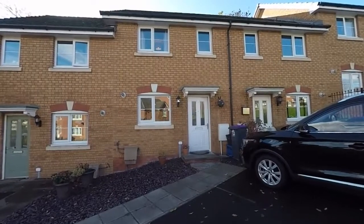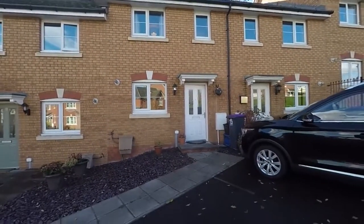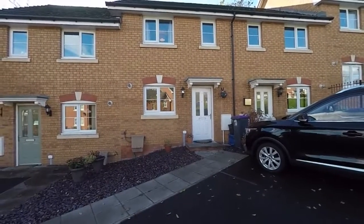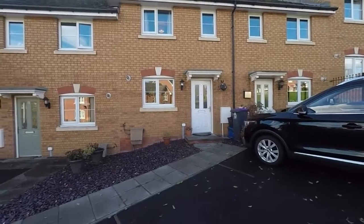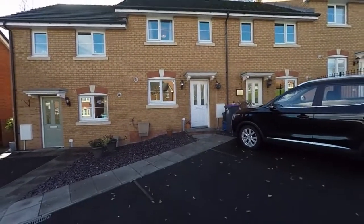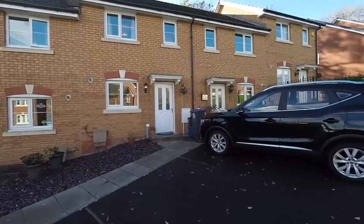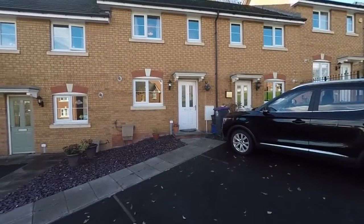Hello and welcome to this video tour. Today we are showing you around this well-presented two-bedroom Midlink property located here on Thorncliffe Road in Cwmbran. We're starting today outside the front of the property, which is located on a popular residential development with close access to local shops and amenities.